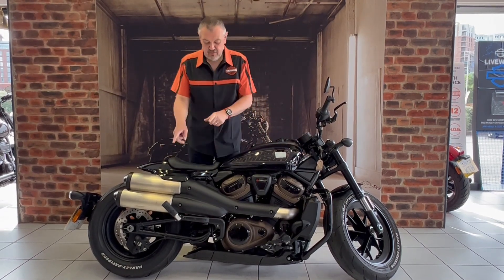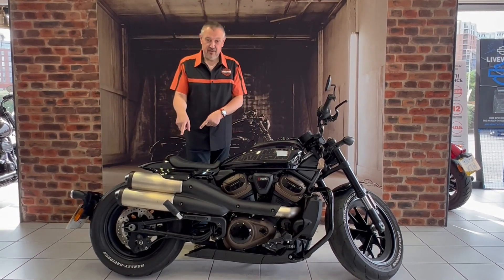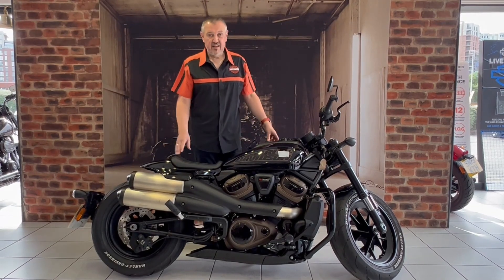It's normally got the engine bars on, it's also got pillion mounts and pillion pegs — no pillion seat, as you can see. The bike's in lovely condition.